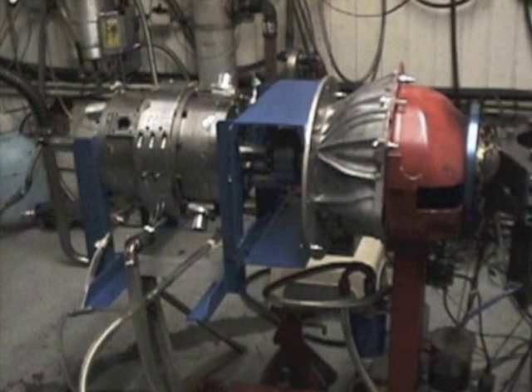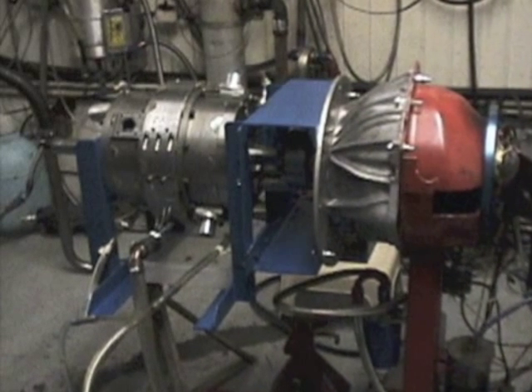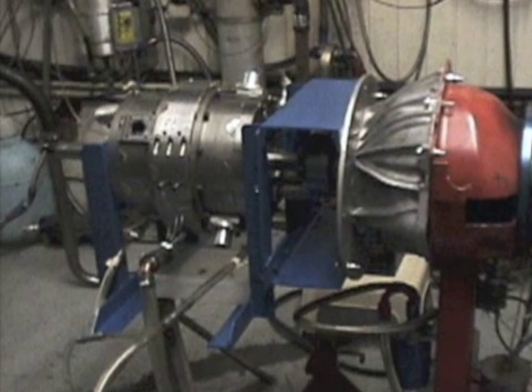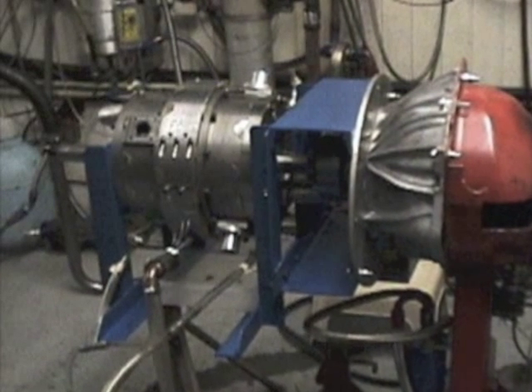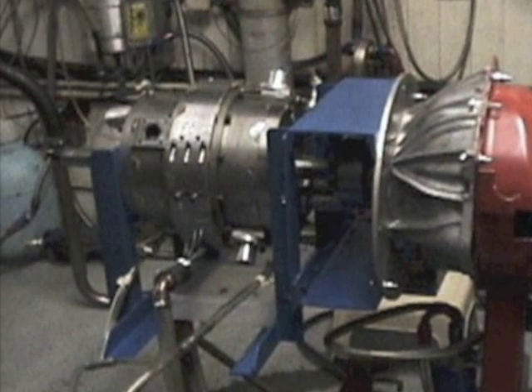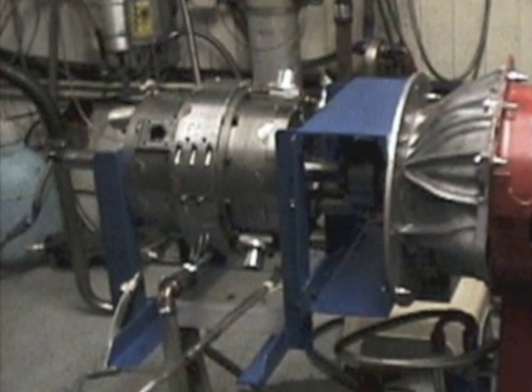With NASA's support, members of our RAVE team have already tested a similar third-party axial vane rotary engine. That effort produced valuable data and insight that led to our three patents and the design of our RAVE rotary engine. Unfortunately, NASA terminated their propulsion program in 2006 before we could obtain funding to develop our engine.